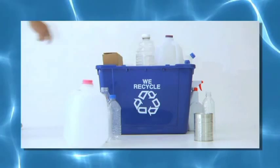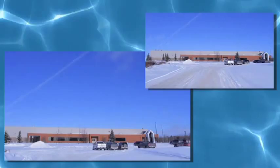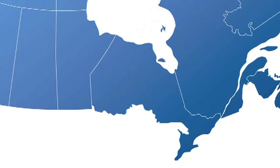We then go to those recycling facilities and offer to buy the material. They give it to us in a bailed form. We pick it up on one of our trucks usually coming from a backhaul of one of our other deliveries and bring it up to our Shelburne facility. The facility in Shelburne has been designed for the Ontario recycling market.